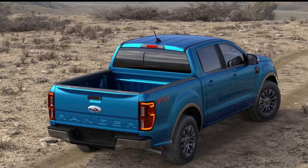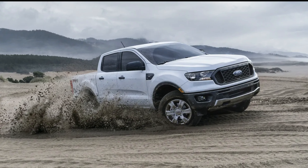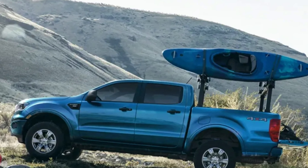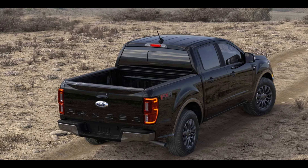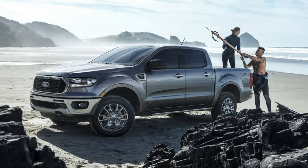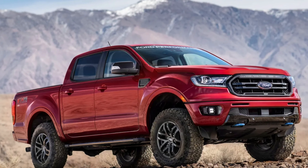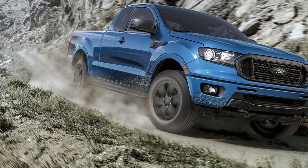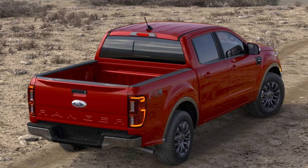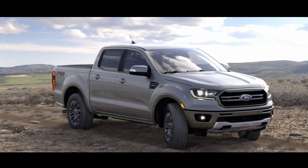The Ranger will also be getting Ford's new infotainment system — like the large screen in the F-150 — which they might throw into the Ranger on higher-end models. Overall, it sounds like they're going to redo the whole interior with nicer materials on the dash, door panels, and seats. We might also get a full digital gauge cluster on the higher-end packages.